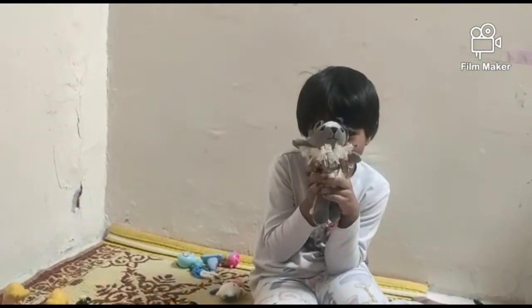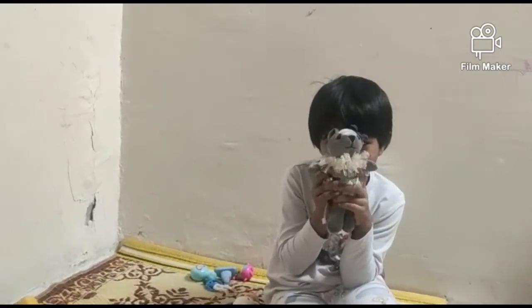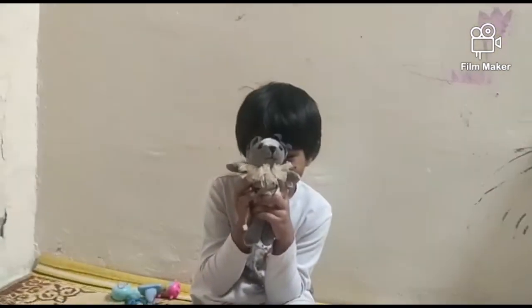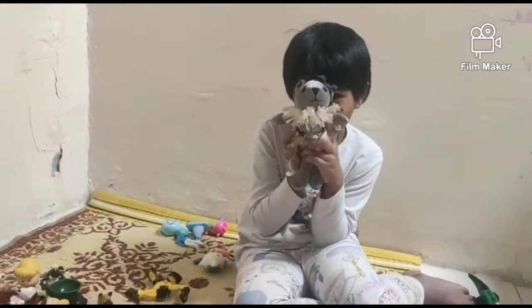I'm gonna show my kitchen set now, look at there! And look at those, my toys!